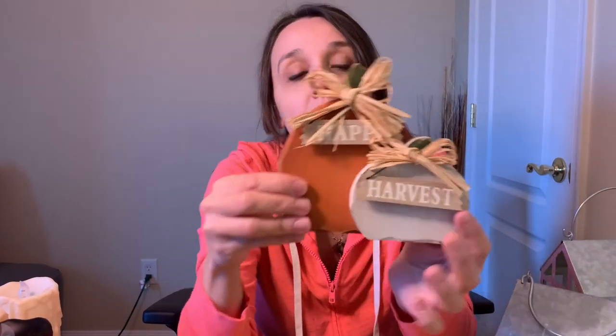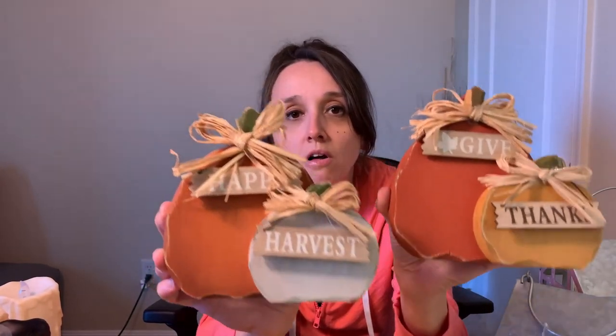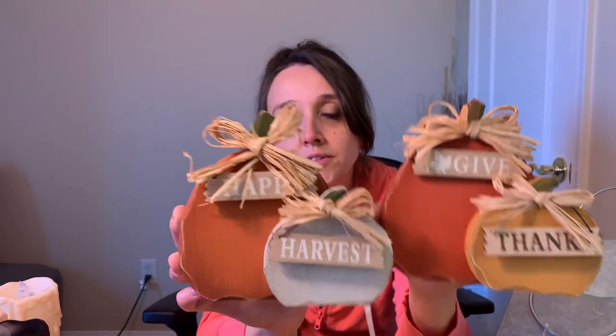That's everything from the Target Dollar Spot. I also have just two things from the Giant grocery store. I found these two little pumpkins — one says 'Happy Harvest,' which is adorable, with a really cute rustic look, raffia bow, and a little sign. These were $2.99, which I thought was worth it. They also had one that says 'Give and Thanks,' with a similar big pumpkin shape but different little colored pumpkins. I had to get both.